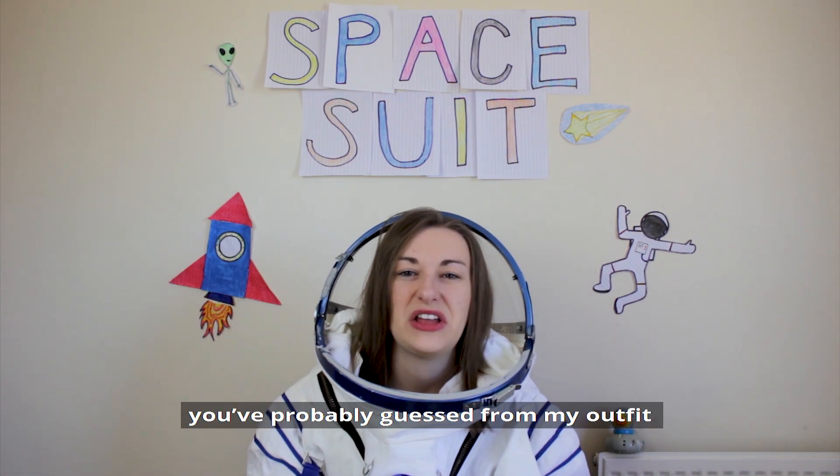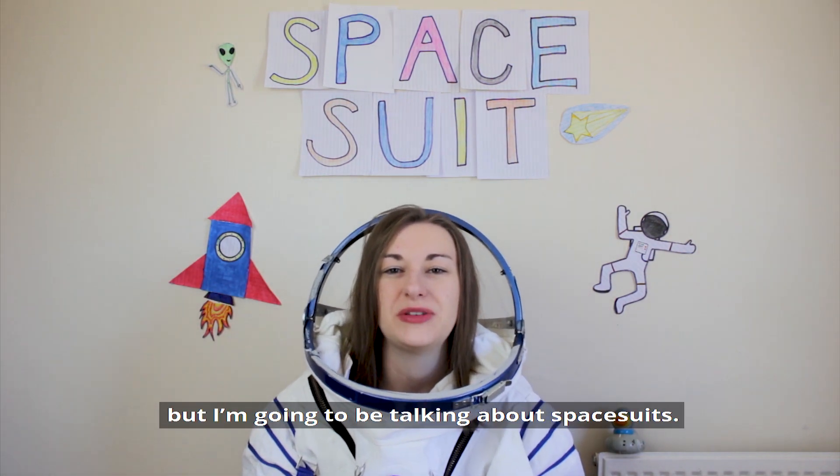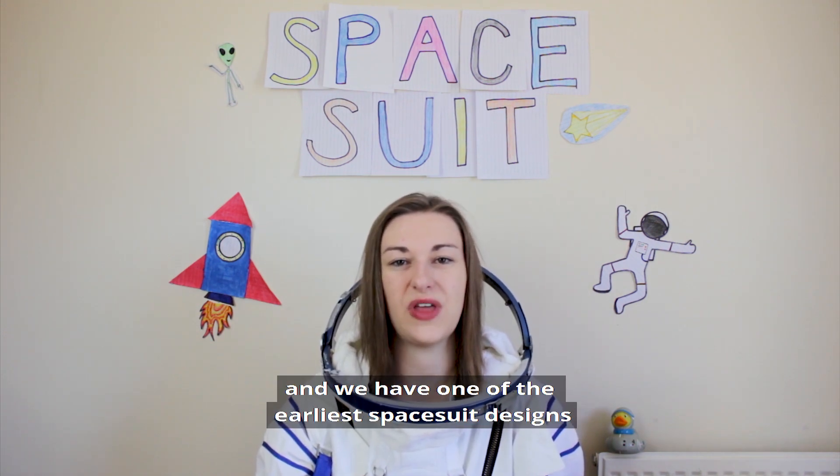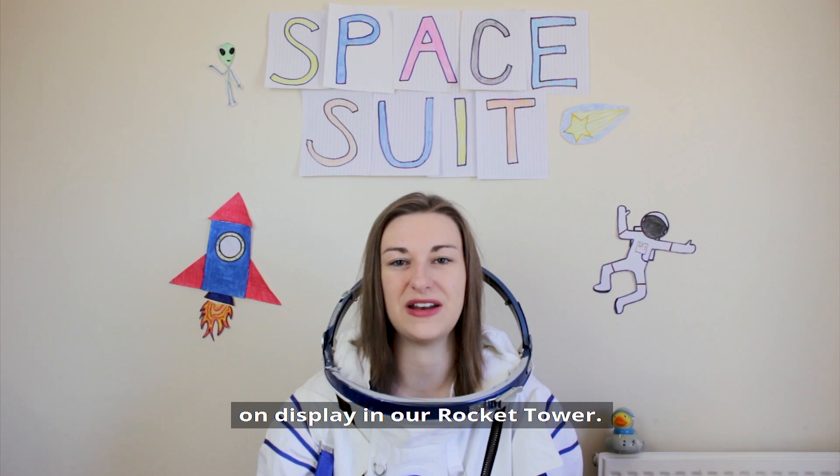Hi everyone, I'm Claire and you've probably guessed from my outfit, but I'm going to be talking about spacesuits. It's Space First Week at the National Space Centre and we have one of the earliest spacesuit designs on display in our rocket tower.